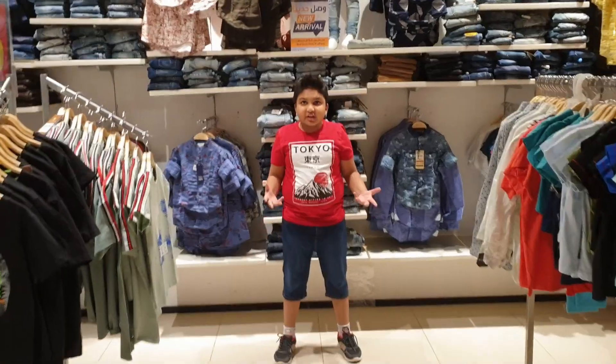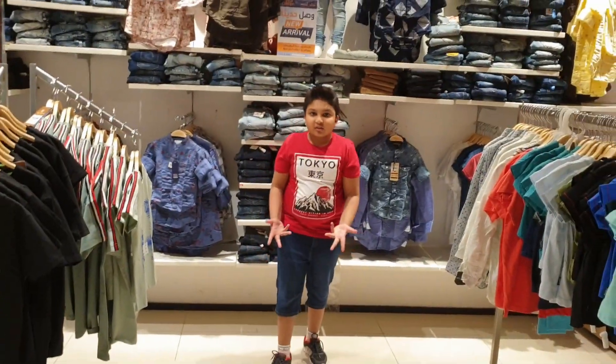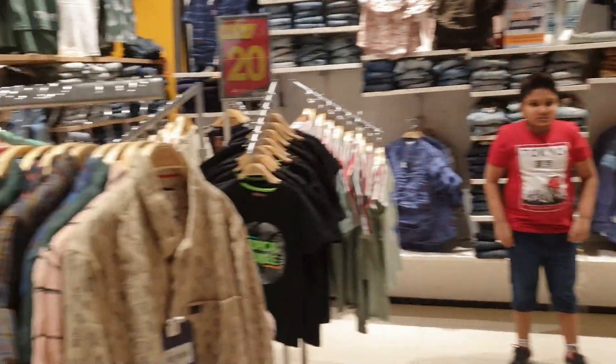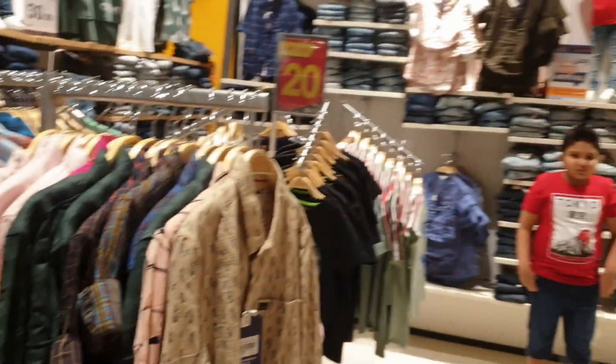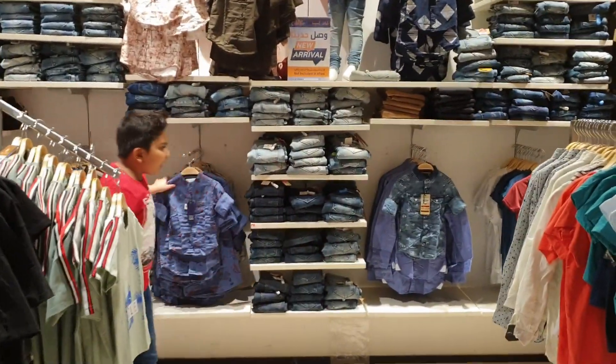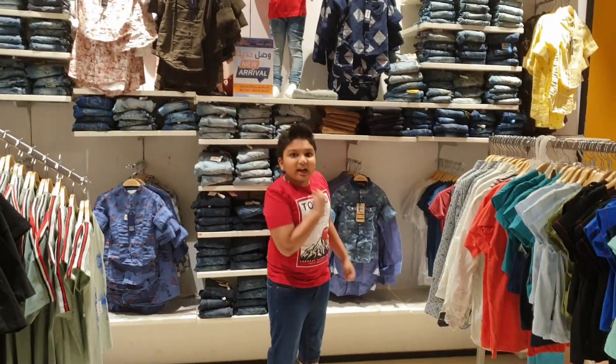So now we are in the clothes section and all of the clothes are 10, 20, 30 — I can't believe it! Boys' jeans, boys' shirts — everything is at Neshto Malas, so you have to come to Neshto Malas!